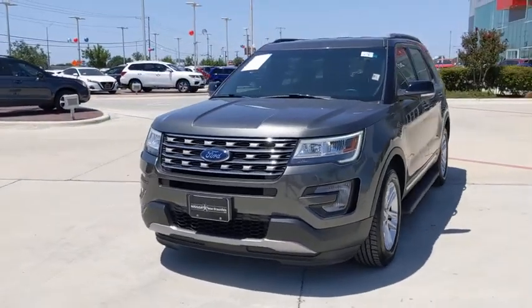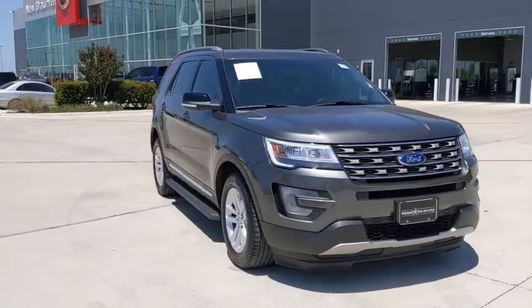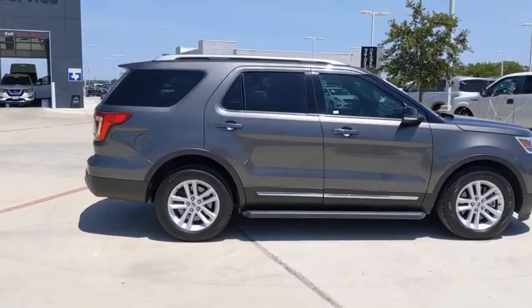Stop by and take a look at the 2017 Ford Explorer. You've got a lot of capabilities to call on in a Ford Explorer. Don't underestimate your choices. This vehicle has less than 90,000 miles.